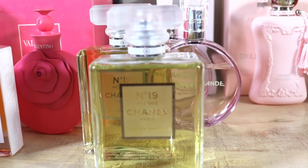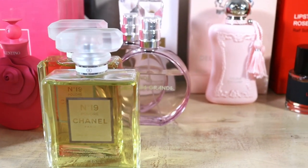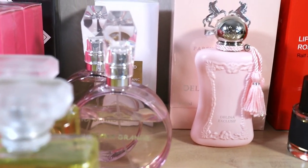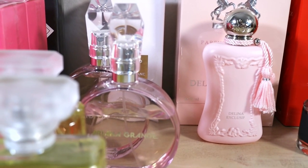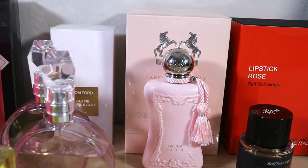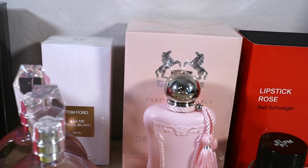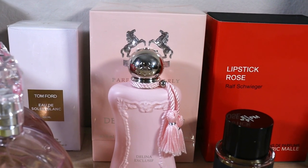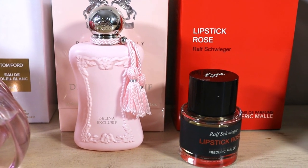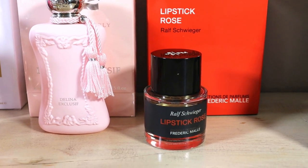I'm also on Instagram — follow me at laurasparkles underscore. I do a lot of stuff around body positivity and lingerie over there. They seem to censor the least — I've had my trouble on TikTok. This channel is all fragrance. Please do follow me on Instagram, and follow me on TikTok too if you want more fun. I love you all, thank you for watching, and we will see you in the next one. Bye! Kisses.